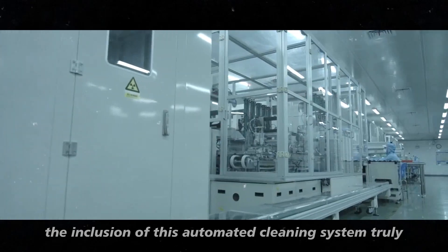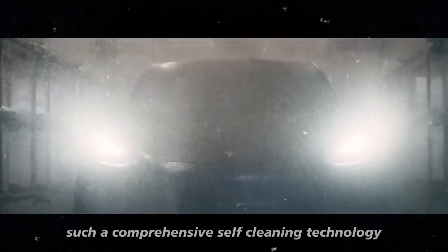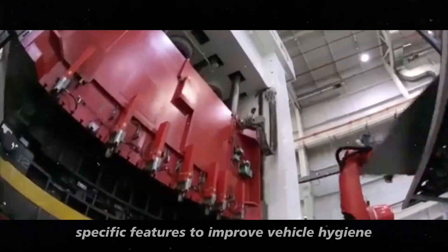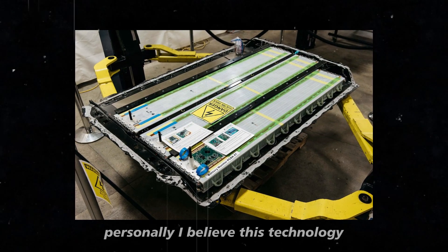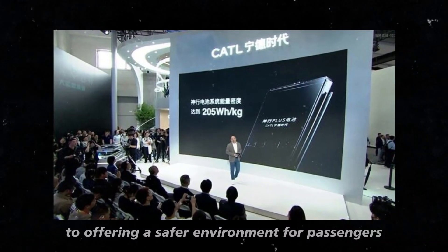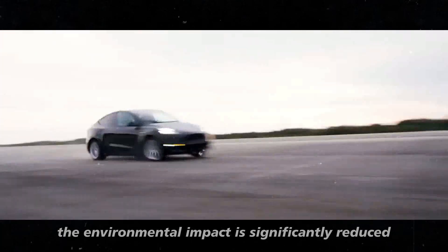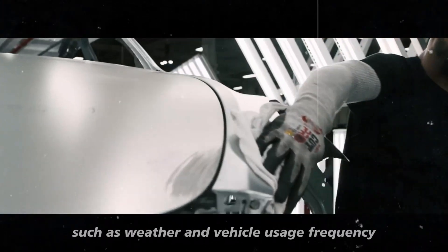The inclusion of this automated cleaning system truly sets the Model 2 Redwood apart from its competitors. So far, no major automaker has fully integrated such a comprehensive self-cleaning technology into their production vehicles. While some manufacturers have introduced specific features to improve vehicle hygiene, Tesla's approach is much more complete and innovative. Personally, I believe this technology not only represents a significant advancement in terms of convenience and safety but also has the potential to become a standard in the automotive industry, contributing to sustainability by avoiding harsh chemicals and minimizing water consumption.